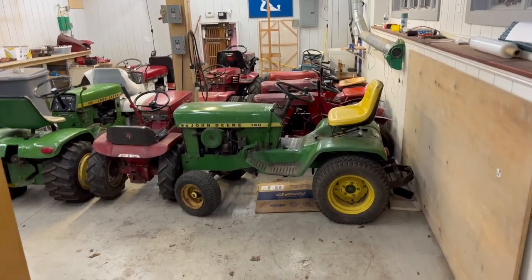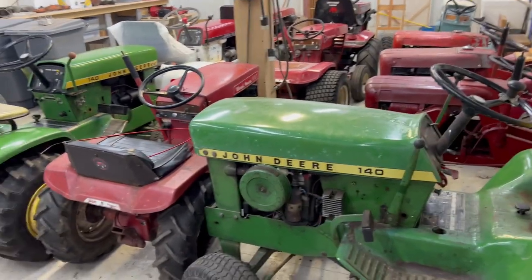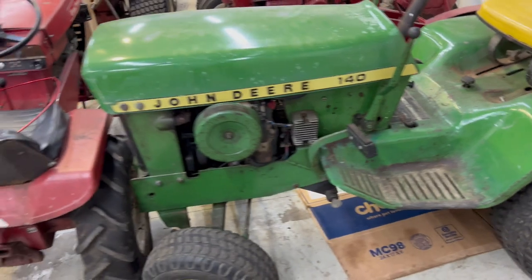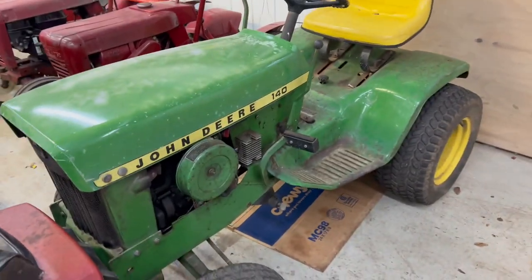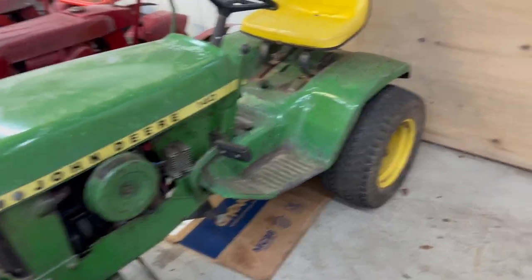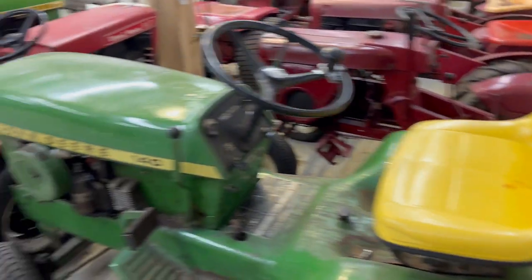All right, so this is what I call the Annex. This is where I keep all the tractors that are too nice to leave outside but I can't fit in the upstairs garage. First off, for all my longtime fans, you know this is Jane — my 1973 140. This thing's just hanging out down here. I put some more appropriate tires on her and she's just been sitting ever since.